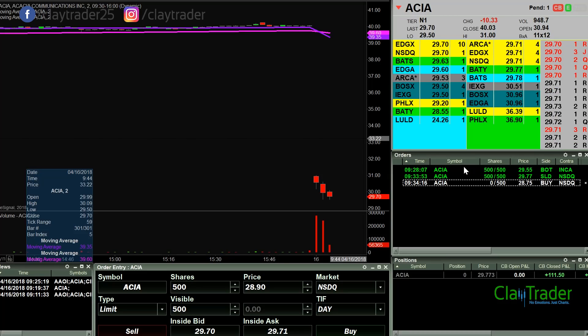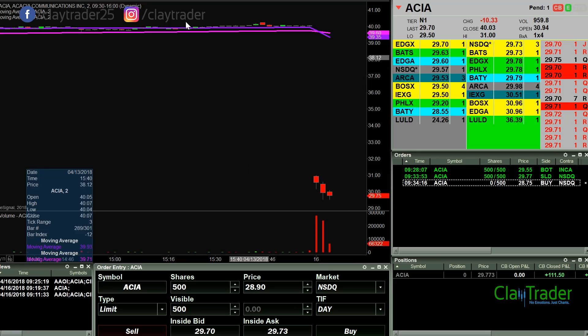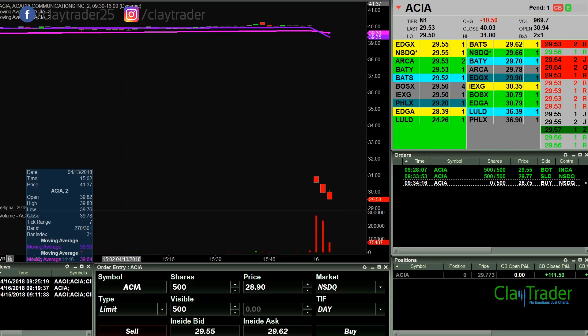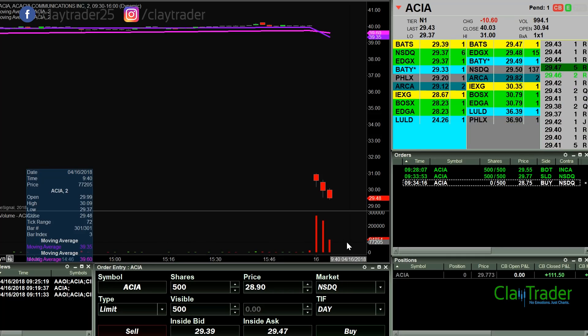Now let's see if this thing wants to pull back some more. 28.75 would be the next area that I'd be interested in. Let's go check out ALKS again — this one's starting to get moving. There's the break — let's see if it wants to get down through 29 or not.